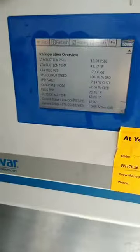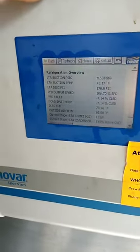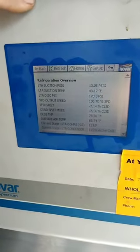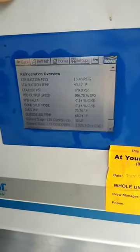I got to this store. The call was for an end cap on a coffin island or bunker island, low temp. It was at zero degrees and set the alarm off. By the time I got here, it was down to negative five.